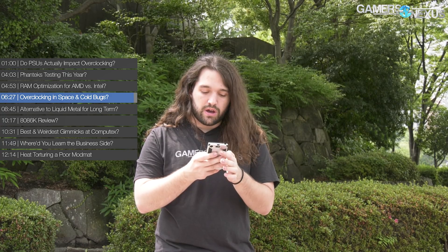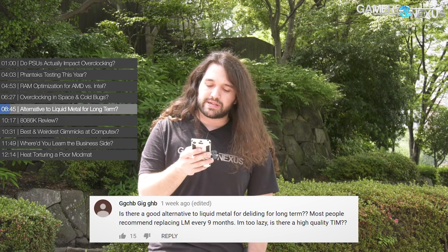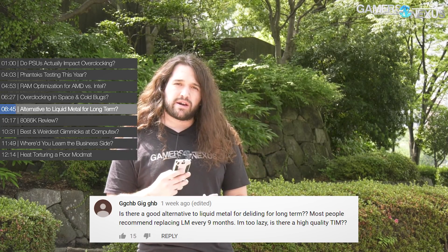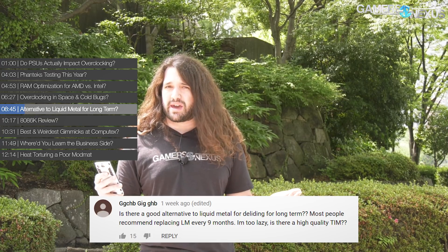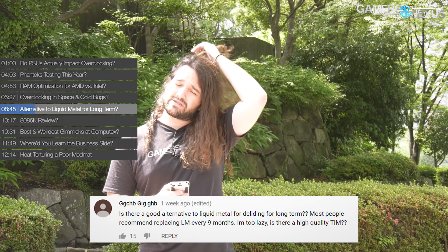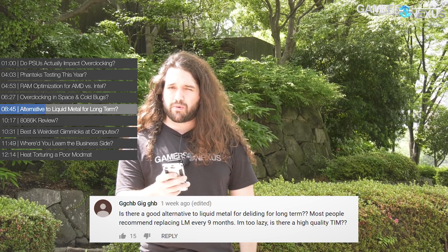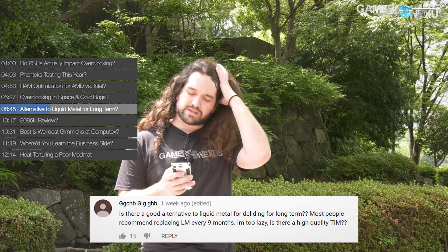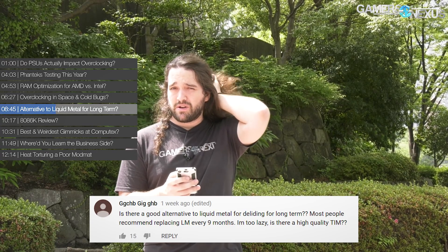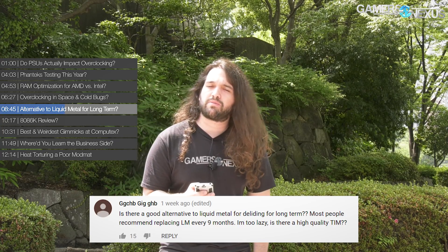Next question is from the same person, GGCHB, who asks: is there a good alternative to liquid metal for de-lidding long-term? Most people recommend replacing LM every nine months. Speaking from personal experience, we've had a high-end CPU running liquid metal for over a year now and haven't had to replace it. Thermal performance is more or less the same as it has always been — that's Conductonaut. Speaking with Thermal Grizzly — a biased source, keep that in mind — they have tested up to two years and say two years is fine for Conductonaut.